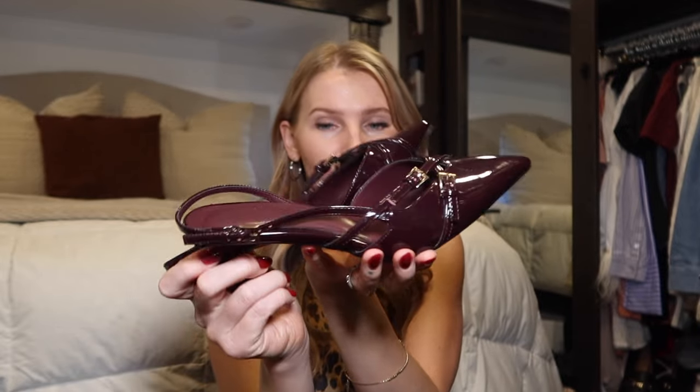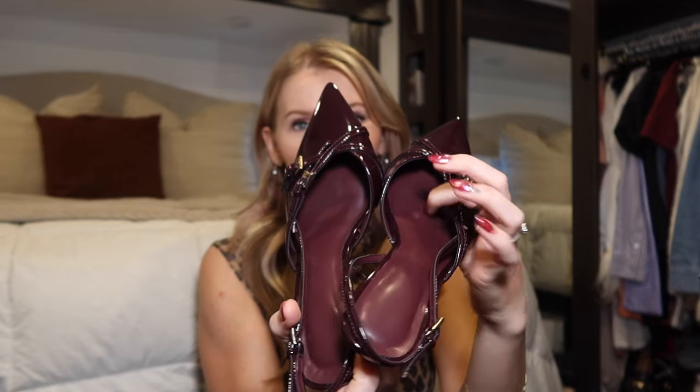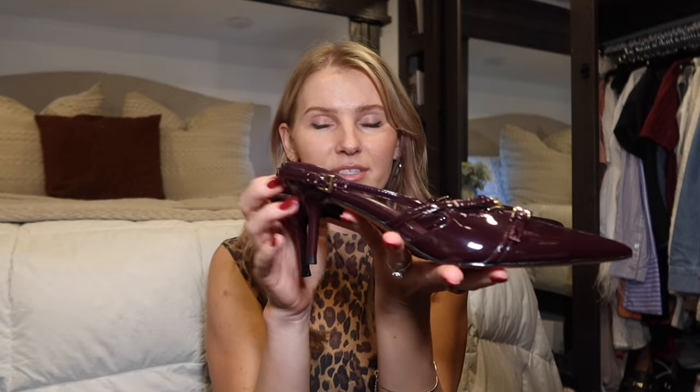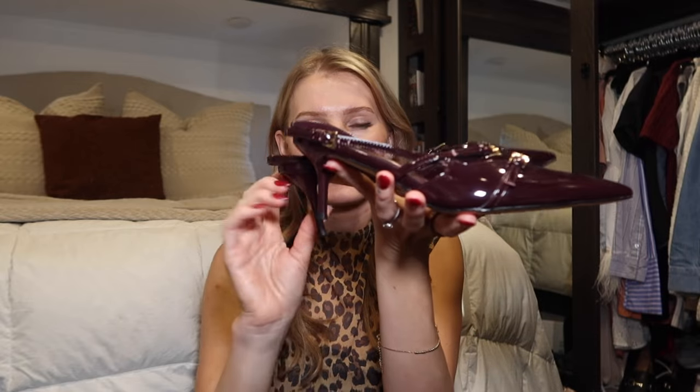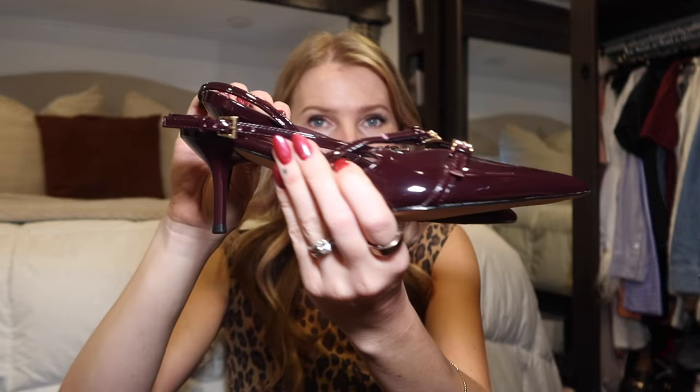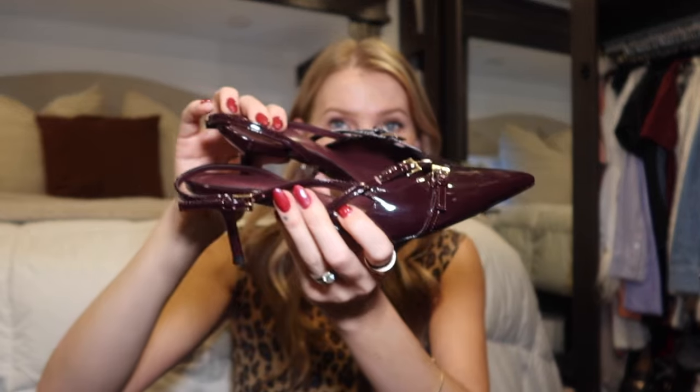I also picked up these — they're a deep, deep red with a red insole which makes them look a lot more elevated than other shoes I've seen in this color. They're super comfortable. I got an eight and a half — I usually go up half a size with pointed toes. They have a small kitten heel and I was really impressed. I haven't worn them out yet but I tried them on around the house and they are just stunning.